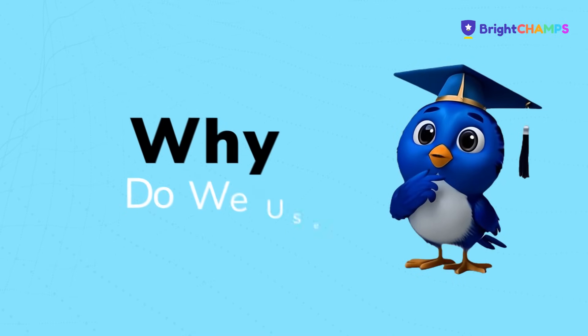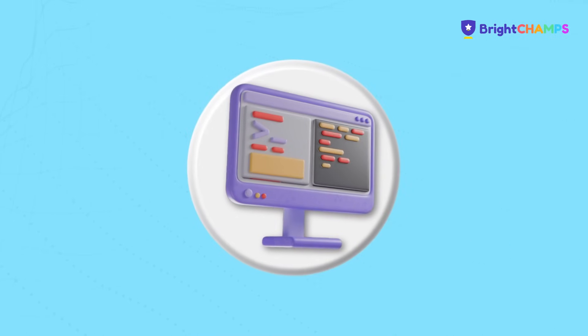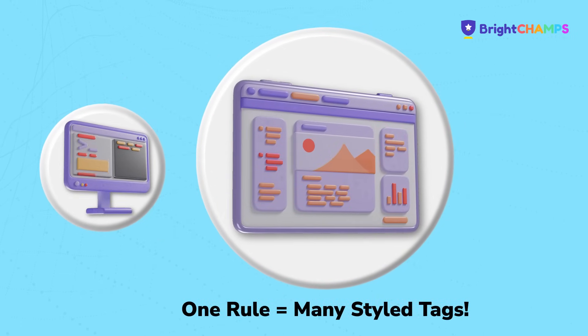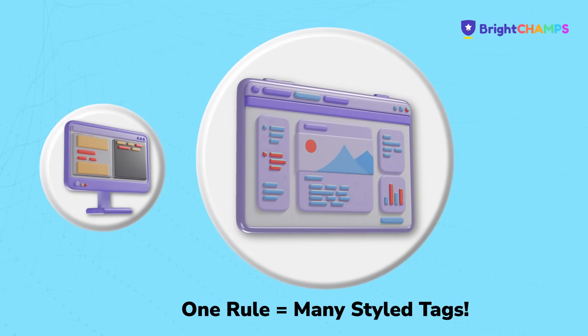Are they really useful? Yes — with just one rule you can style all matching tags. It's fast, clean and super magical.